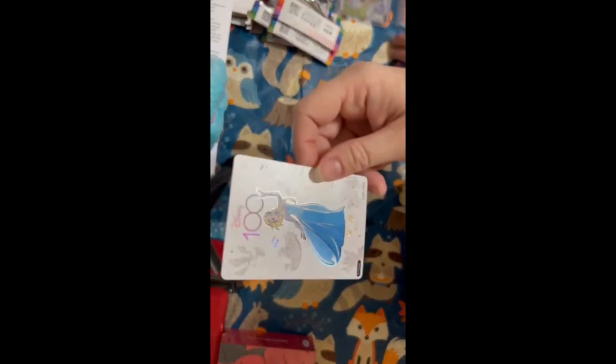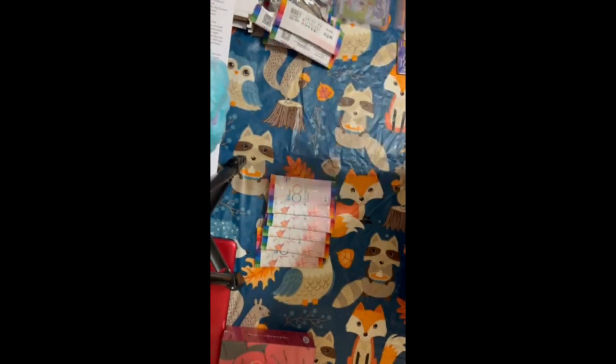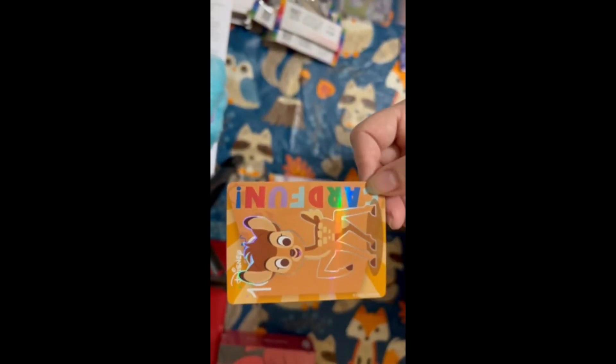Oh, we have Miss Dory. We have Elsa — Disney 100. There's Nick in my boot — Mr. Woody. And you got Bambi. Look at that — pretty cards so far.